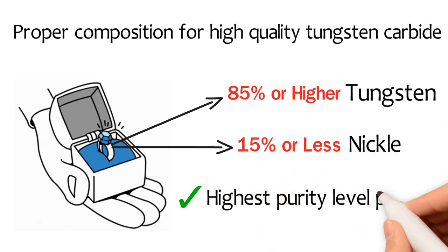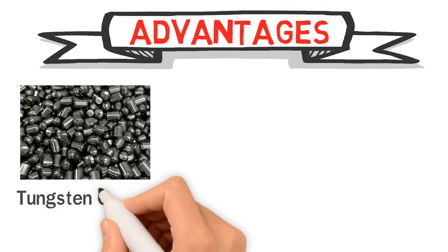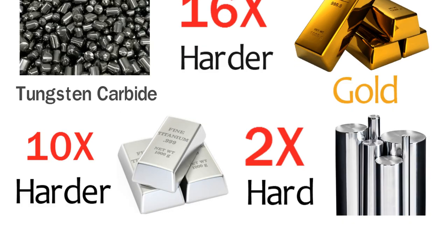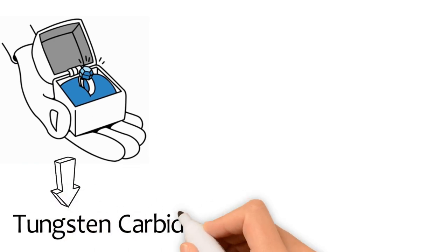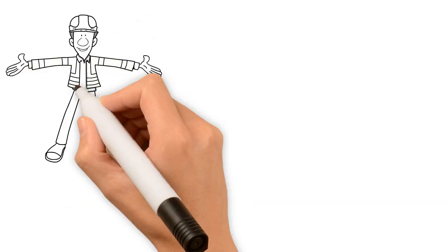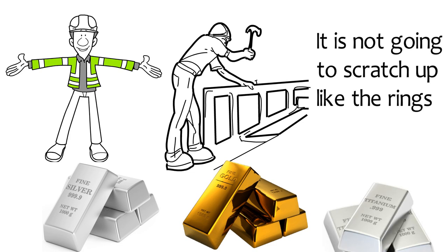The proper composition for a high quality tungsten carbide ring is 85% or higher tungsten and 15% or less nickel, which provides the highest purity level possible and is the only type we use. Tungsten carbide is roughly 16 times harder than gold, 10 times harder than titanium, and twice as hard as cold steel, which makes tungsten jewelry extremely scratch and damage resistant. Jewelry made with tungsten carbide will also retain its polish better than any other metal and will preserve the glossy look for many years, making it perfect for contractors and those who can be rough on their hands, because it's not going to scratch up like rings made with silver, gold, and platinum.